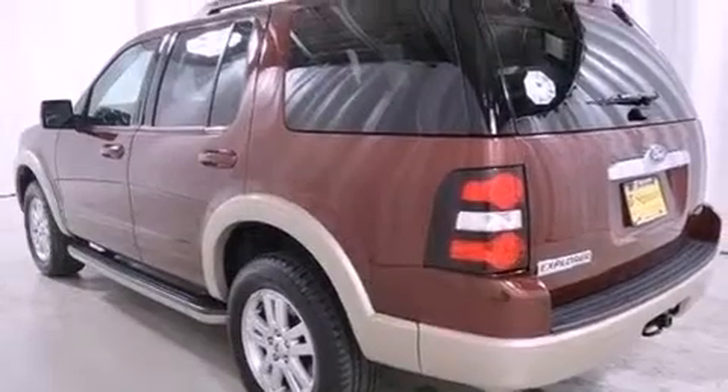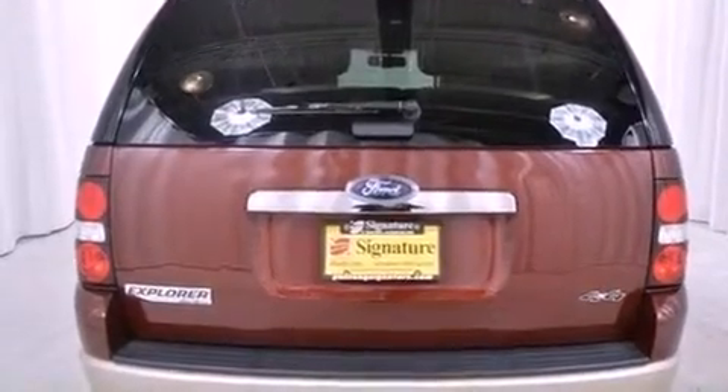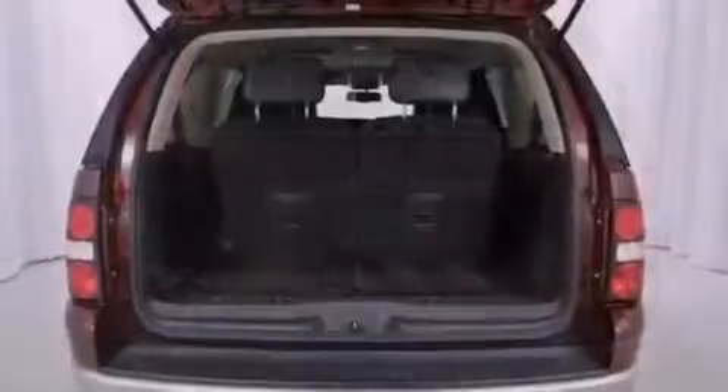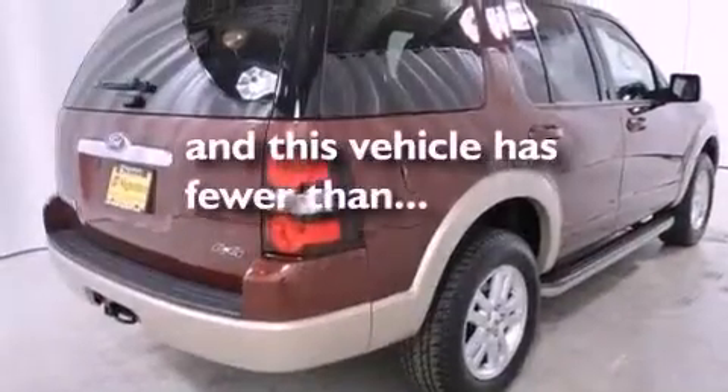All of the following features are included: aluminum wheels, a low tire pressure indicator, cruise control, the secure lock anti-theft system, 12-volt power outlets, fog lamps, privacy glass, a stability control system, and air conditioning with automatic climate control. This vehicle has fewer than 34,000 miles on the odometer.